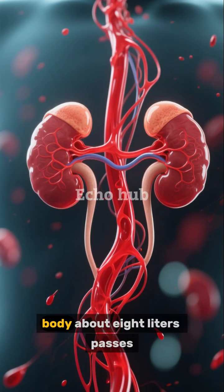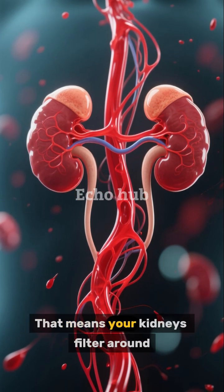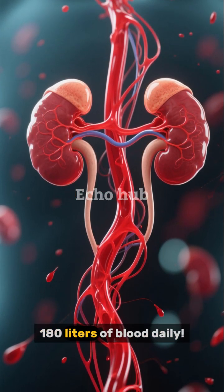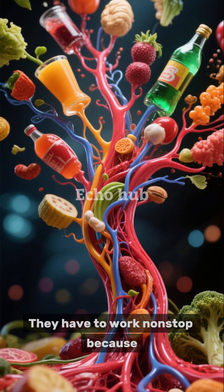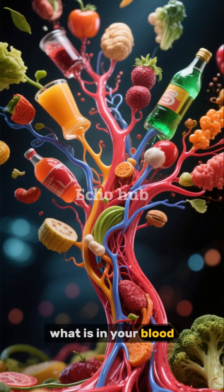All the blood in your body — about 8 liters — passes through your kidneys 20 to 25 times every day. That means your kidneys filter around 180 liters of blood daily. They have to work non-stop because what you eat and drink keeps changing what is in your blood.